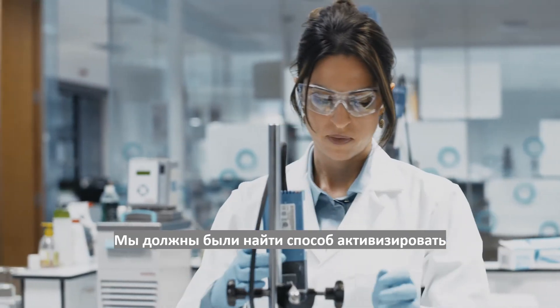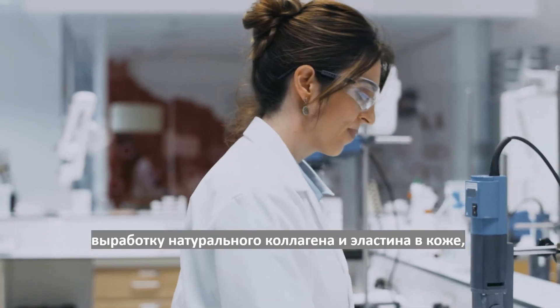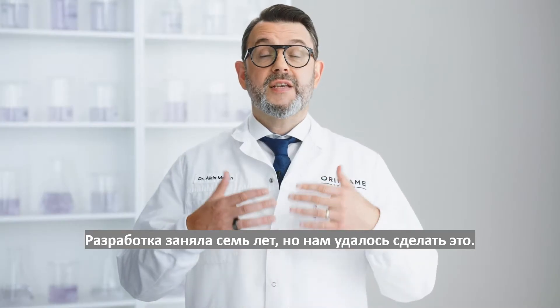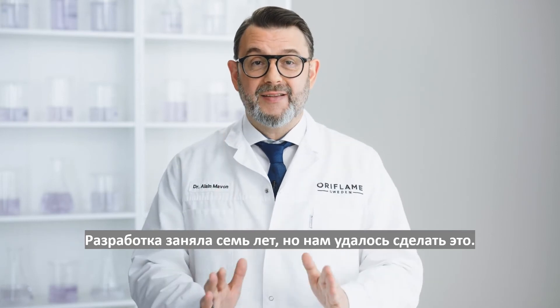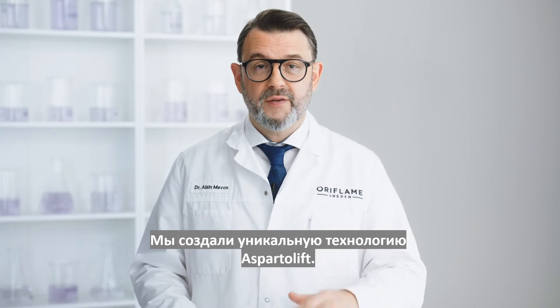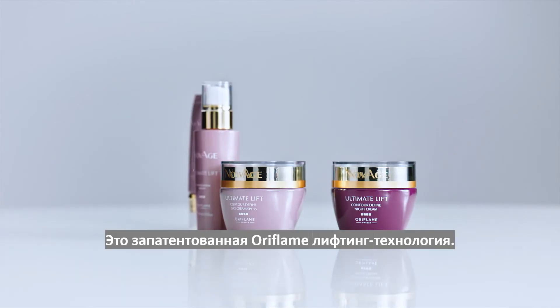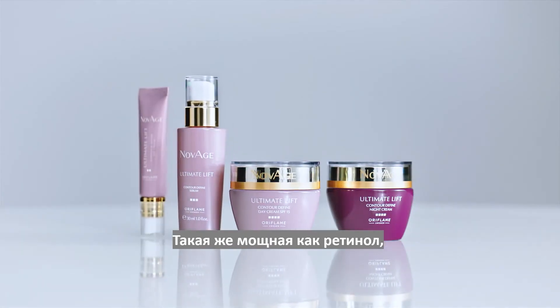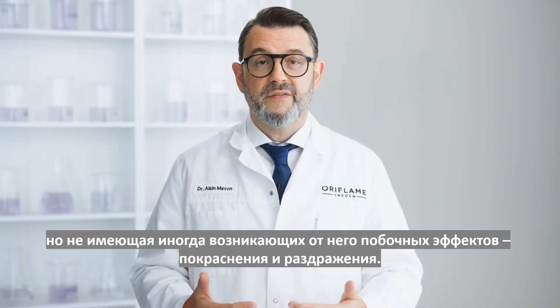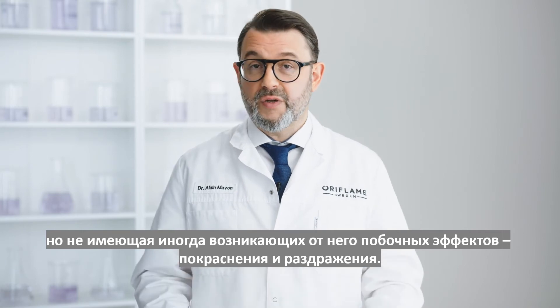We needed to find a way to switch back on the skin's natural collagen and elastin production. And retinol was our inspiration, our benchmark. It took us seven years, but we did it. We created the perfect technology: Asparta Lift. It's Oriflame's own exclusive patented active ingredient, and it's every bit as powerful as retinol, but without typical side effects like redness or irritation.